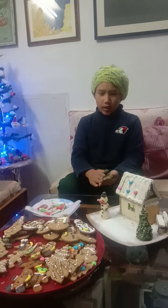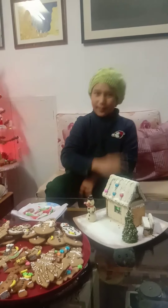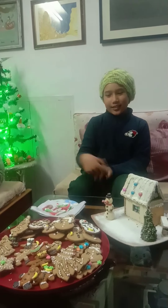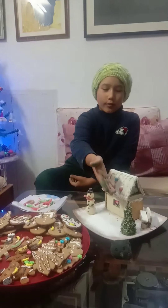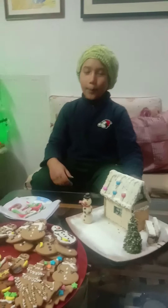Remember, you can buy real gingerbread cookies, candy canes, snowmen, Christmas trees, cupcakes, and many more.